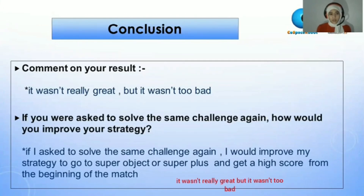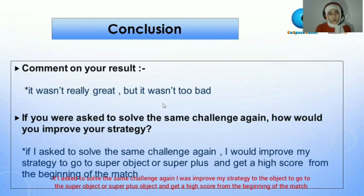It wasn't really great, but it wasn't too bad. If I were asked to solve the same challenge again, I would improve my strategy to go after super objects or super plus objects and get the highest score from the beginning of the match.